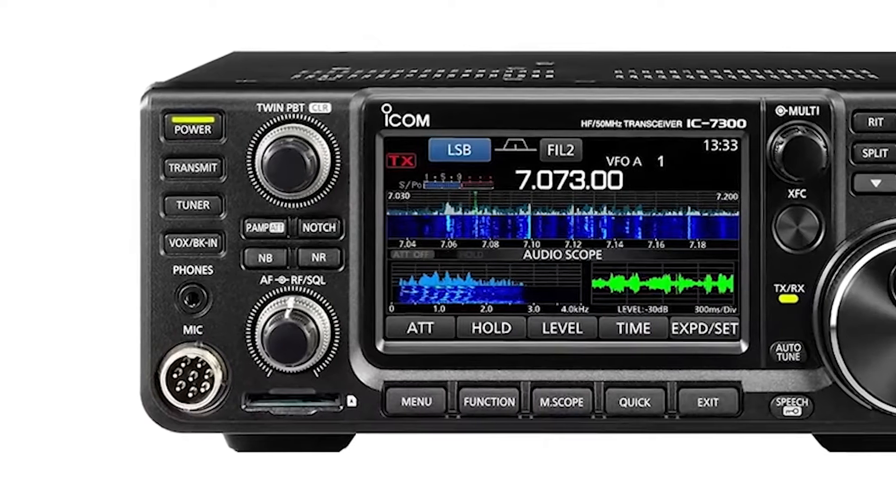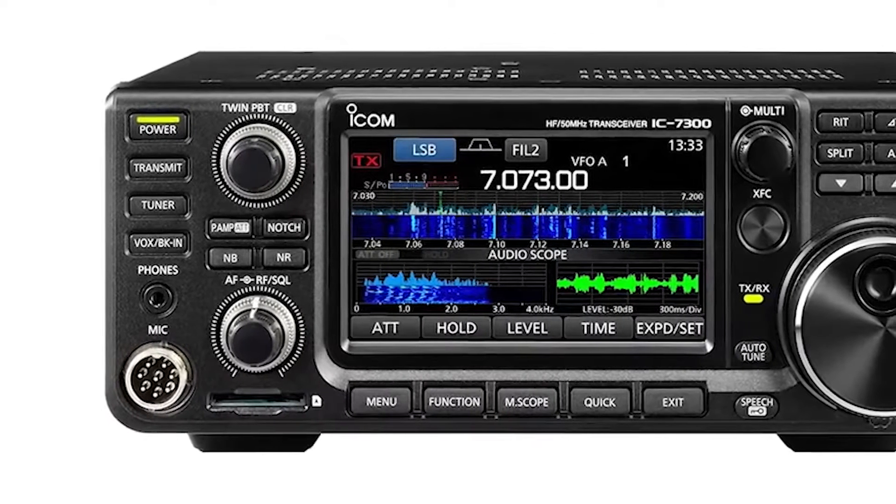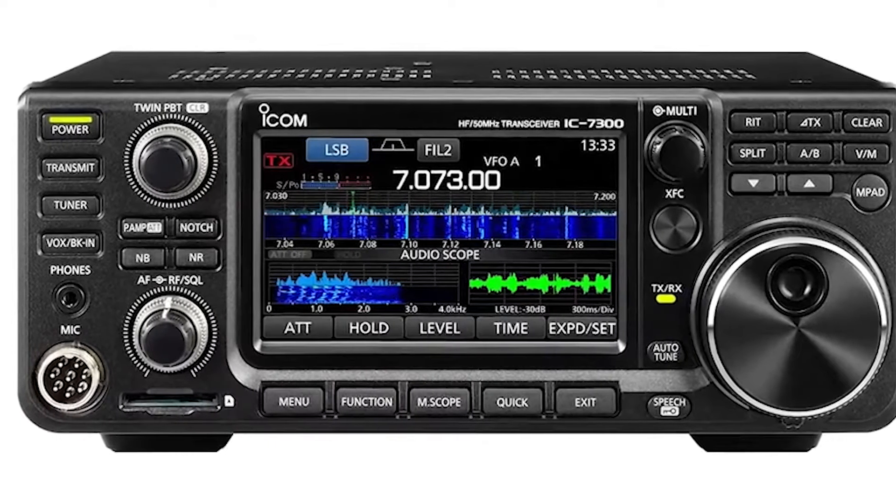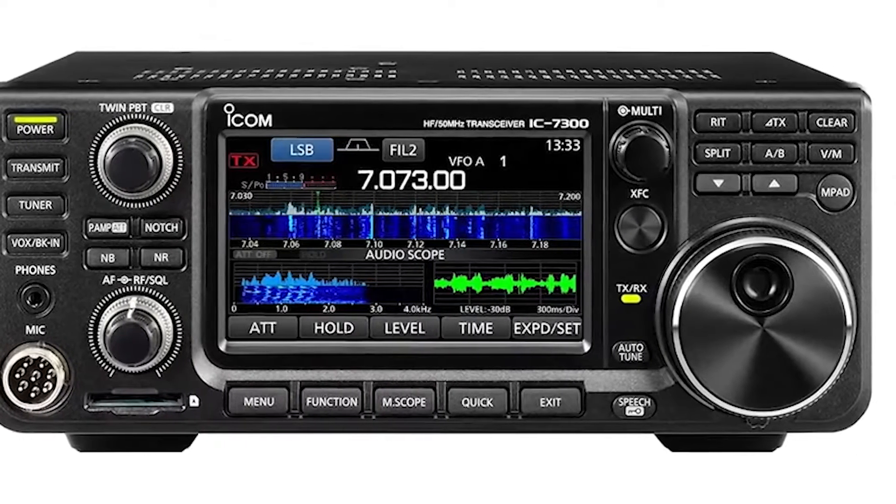Overall, if you're ready to spend a few extra dollars for a quality high-frequency unit, but not a small fortune, then you can't go wrong with the ICOM IC7300.